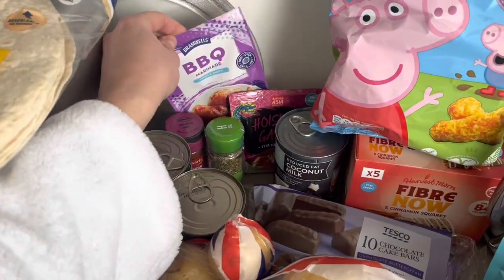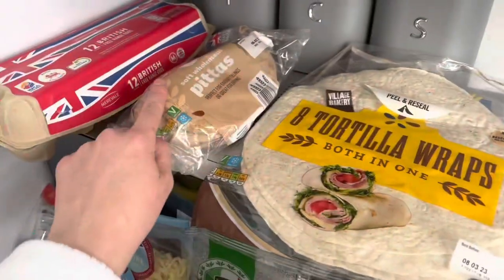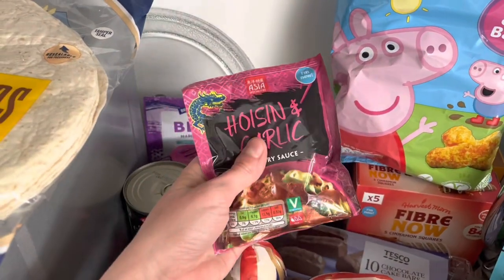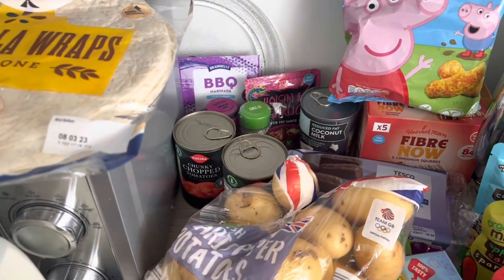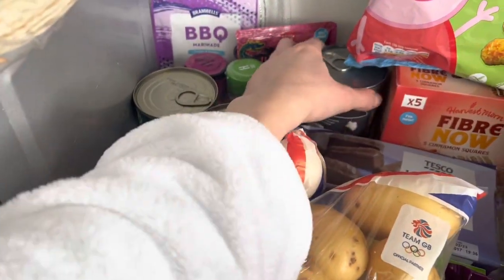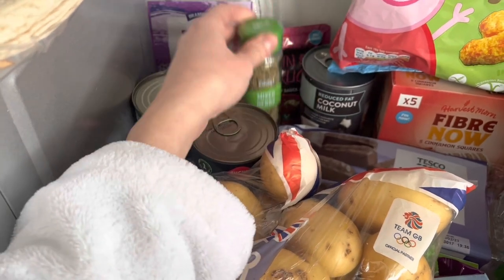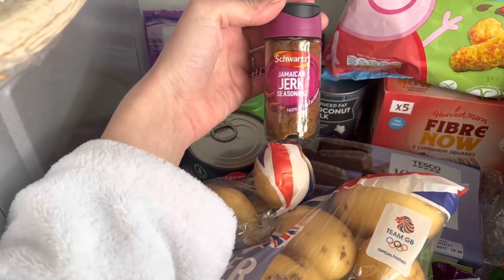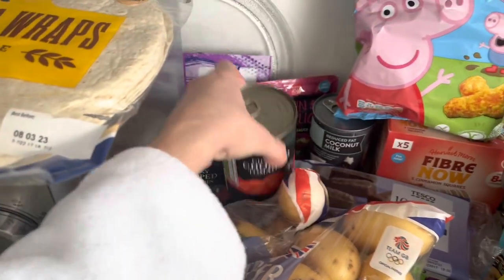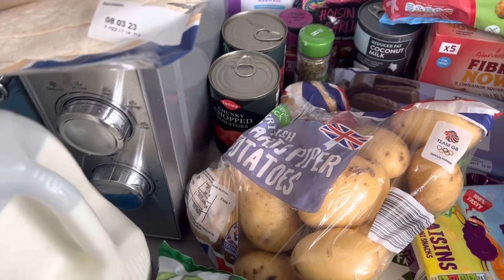Over here we've got some sauces and things. There's a barbecue marinade for the chicken. We've got a hoisin and garlic stir fry sauce for our honey garlic chicken noodles that we're doing in the slow cooker one night this week. There's coconut milk — I think Steve's got that for something he's doing. Mixed herbs because we were out. Steve's also got some Jamaican jerk seasoning for a chicken thing he's doing for lunch. And two tins of chopped tomatoes for things like the bolognese and my prawn and tomato spaghetti.